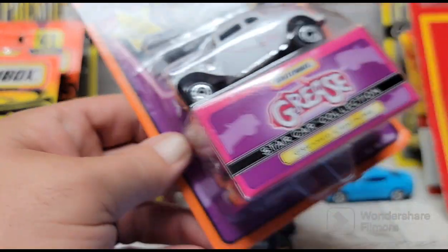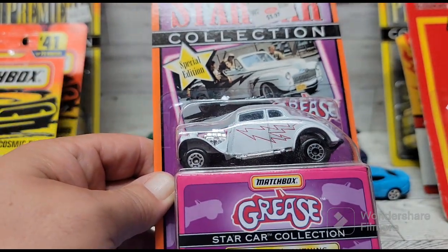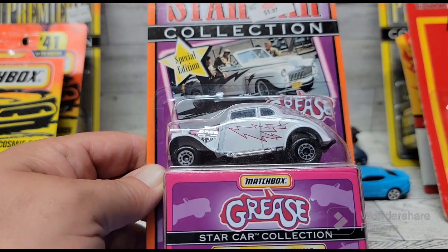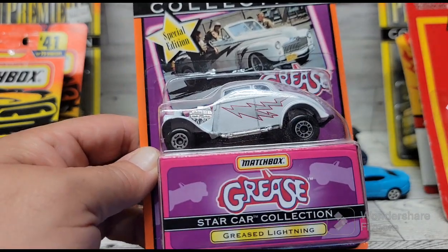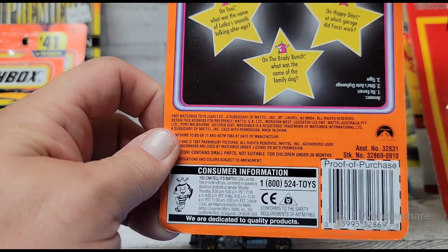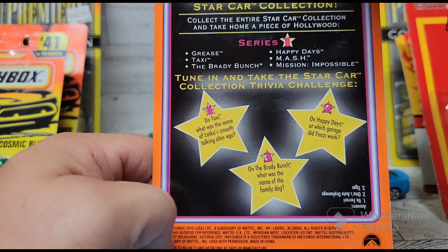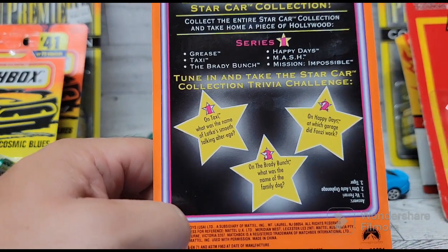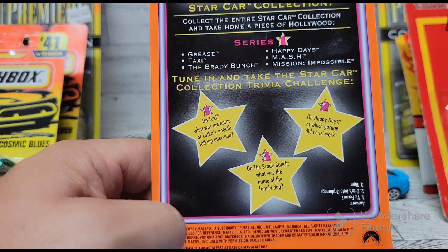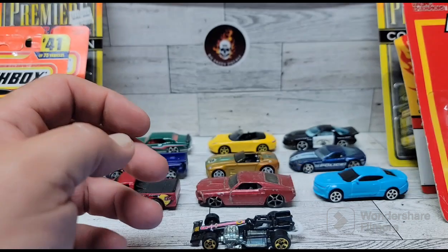I found this Grease Lightning car from the movie Grease — that came out in the late '70s, really cool movie with a lot of cool cars in it. It looks like they had some other ones in the series: Grease Taxi, Brady Bunch, Happy Days, MASH, and Mission Impossible. I didn't know they had a MASH one — I'll try to find that. MASH is still one of my all-time favorite TV shows.